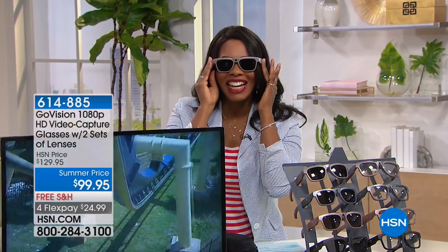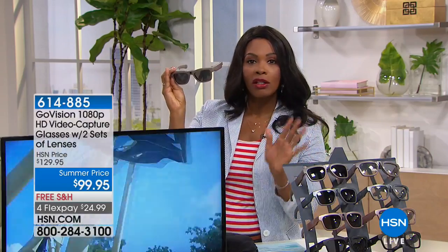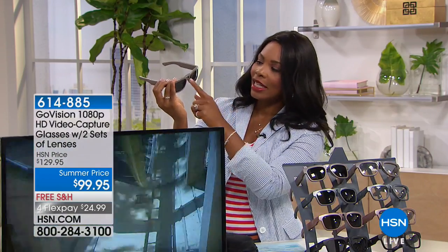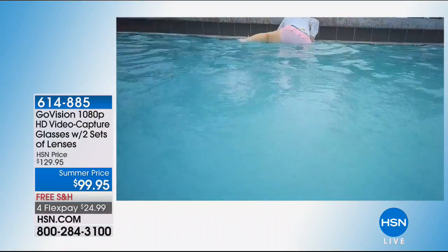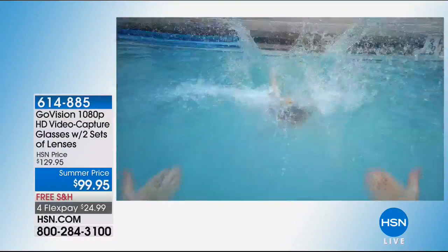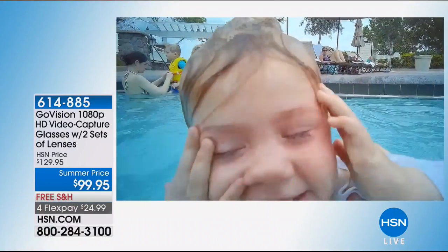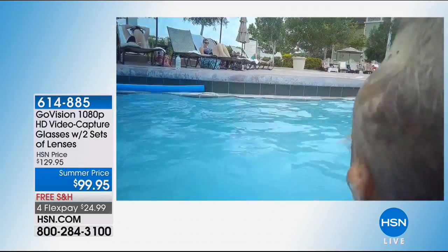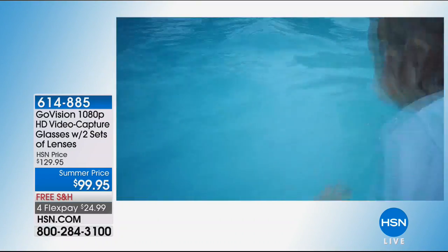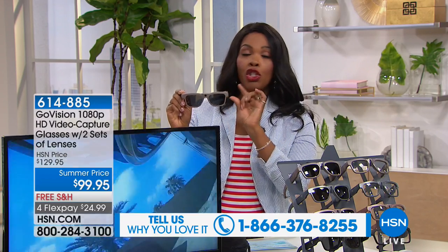I'm actually taking video right now. This is your GoVision. What's so great about these glasses — which yes, you could wear as your regular glasses or sunglasses — is that there is a camera built in. When you're on vacation or just having a weekend with the kids and you don't want to be bothered with holding a recording device — if you're in the pool, you can't be holding a video camera. All you need now are your GoVision high definition video glasses. I have an older version of these and I love them — I wear them when I go biking. These are more streamlined and super easy to use.